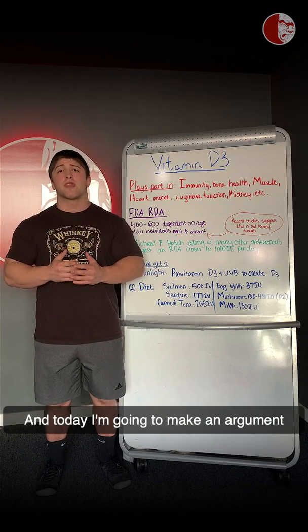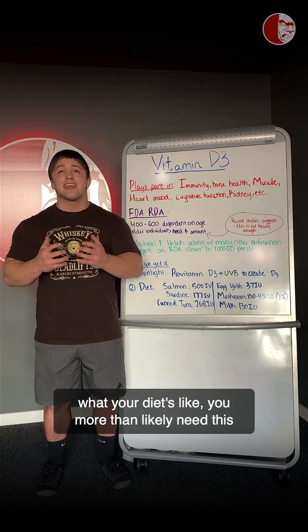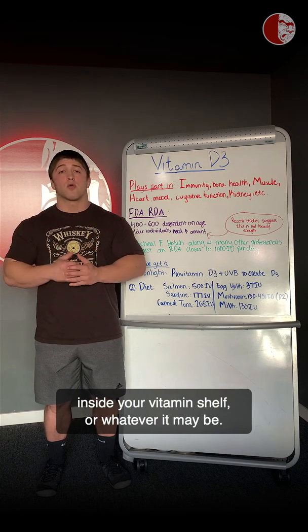Today I'm going to make an argument that no matter who you are, what your goals are, what your diet's like, you more than likely need this inside your vitamin shelf or whatever it may be.